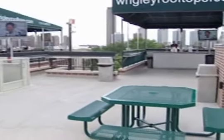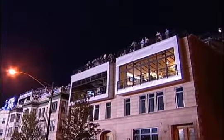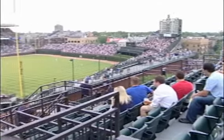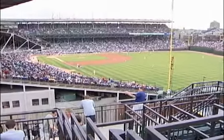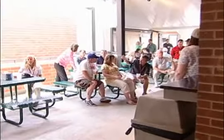The Wrigley Field Rooftop Club was built from the ground up in 2008 with amenities and features that other rooftops simply can't offer. No need to worry about lines and stairs at this rooftop. The club opens their doors one hour prior to game time, with the ease of a brand new commercial elevator making it ADA compliant and handicap accessible.